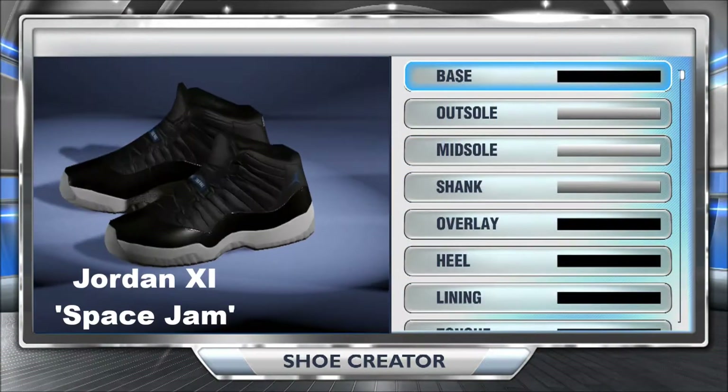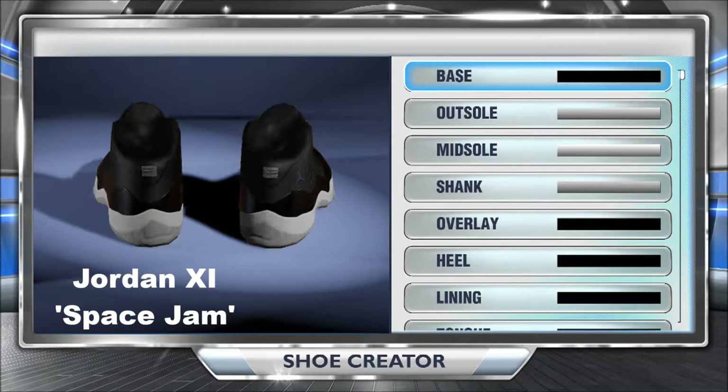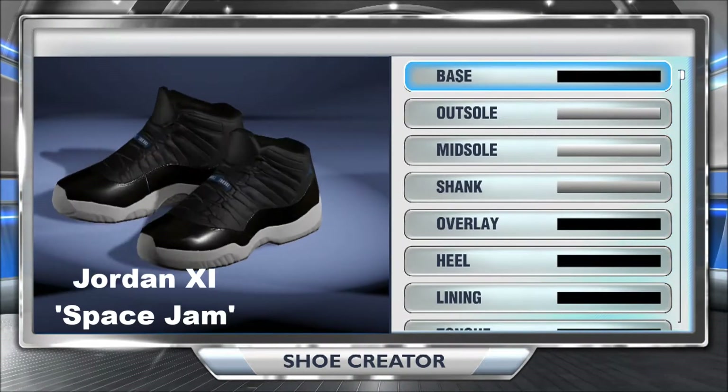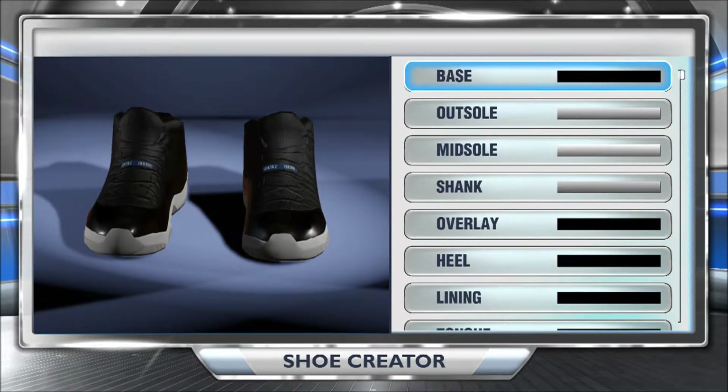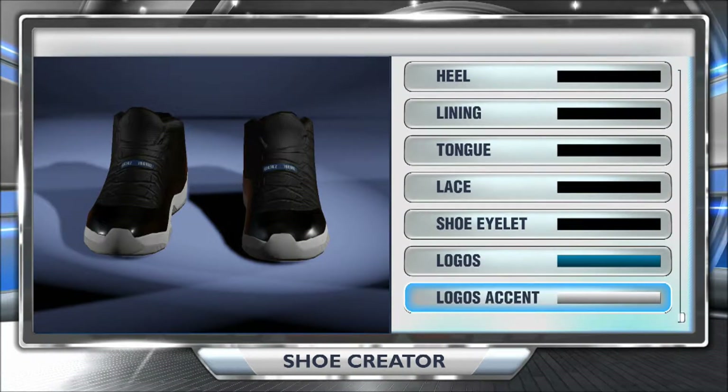Starting off with the list at number five would be the Jordan Space Jam 11s. These shoes are a classic. They were released in 1996, named after the movie, and they were originally only going to be exclusive to Michael Jordan in the movie, but they were such a hit that they had to come back out.